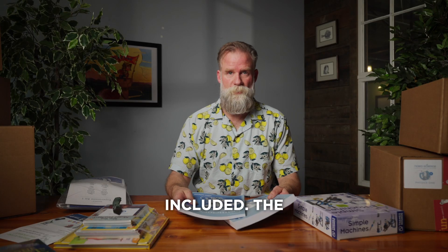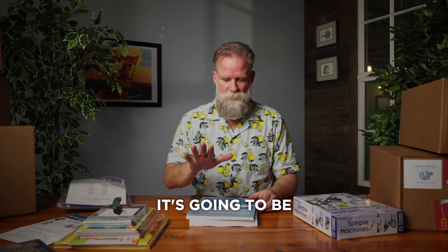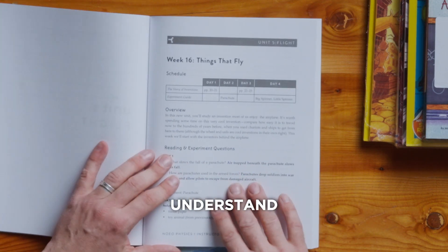Two big books here included. The instructor's guide is for you. You're going to want to keep this in an easy-to-find place. It's going to be your go-to for the entire school year. It's built in a very easy-to-understand, accessible way.